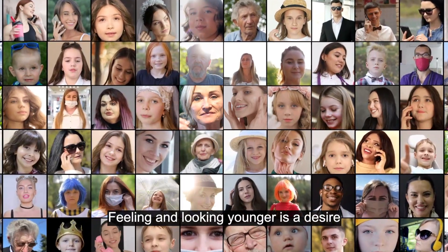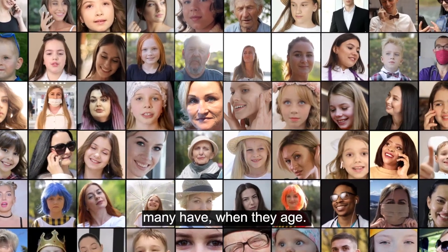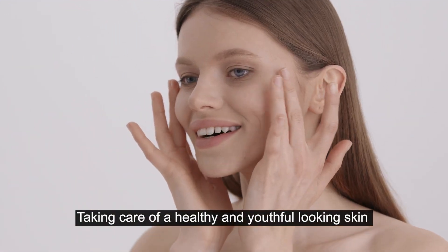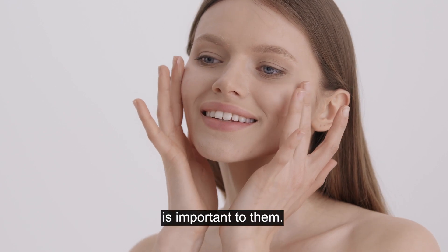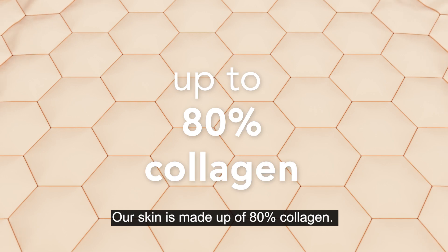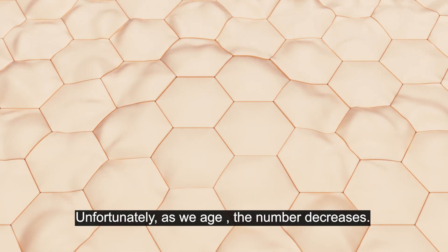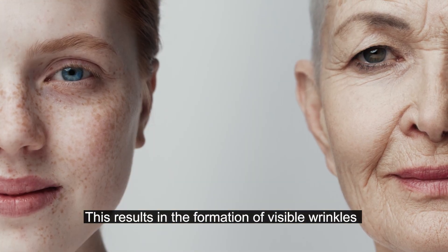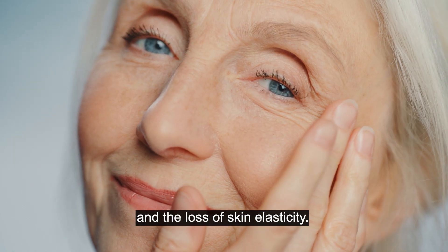Feeling and looking younger is a desire many have when they age. Taking care of healthy and youthful-looking skin is important to them. Our skin is made up of 80% collagen. Unfortunately, as we age, the number decreases, resulting in the formation of visible wrinkles and the loss of skin elasticity.